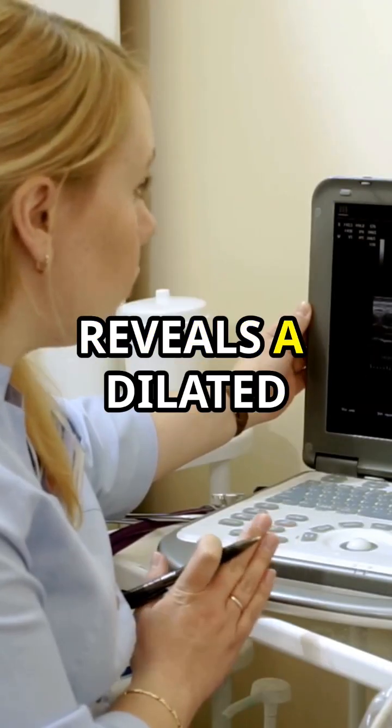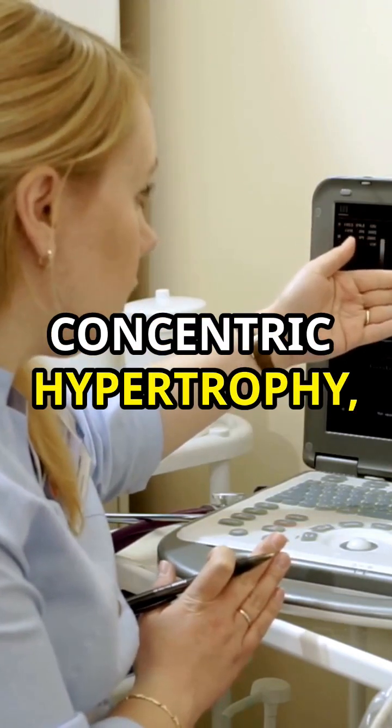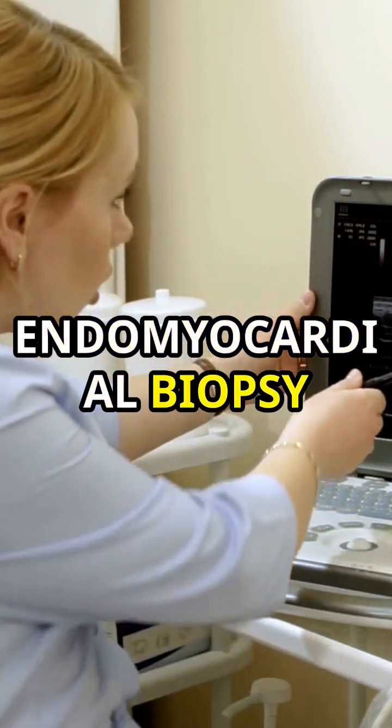His echocardiogram reveals a dilated left ventricle with reduced ejection fraction, concentric hypertrophy, but his endomyocardial biopsy is normal.